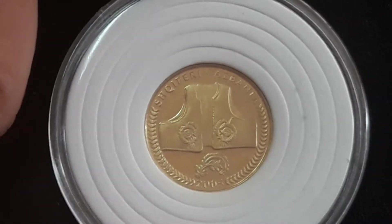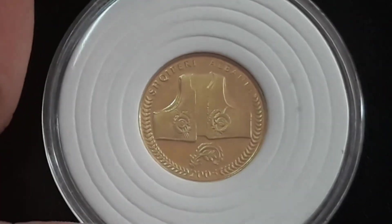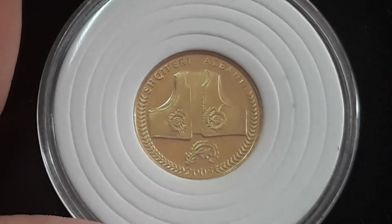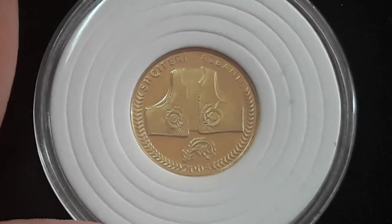So this coin is from 2005 and is a non-circulating coin. This series might I say is for collectors only. You will not find it in circulation.